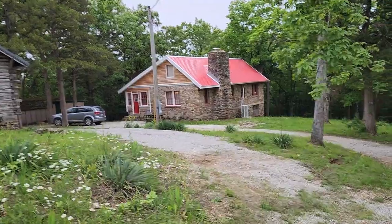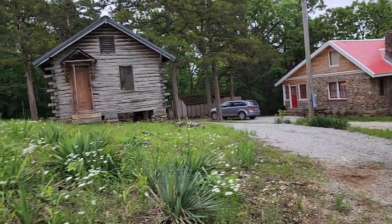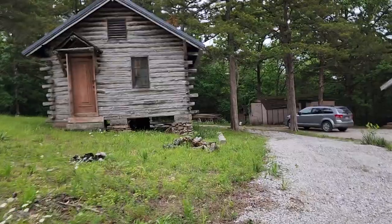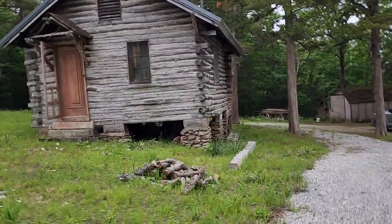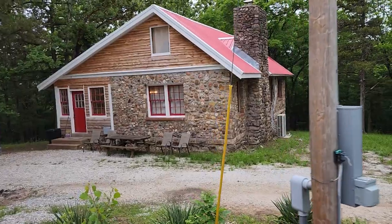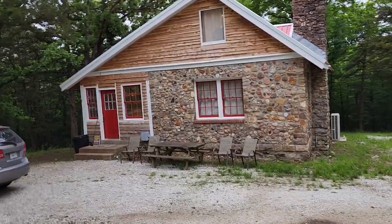This is a little cabin we bought about two years ago and fixed up. This one here is going to eventually be a bunkhouse for the big cabin. That one there is an 1800s log cabin — original, never been moved, never had nothing done to it. It does need restored right now. This one here is a 1920s rock house. It was from the old steamboat landing. This is actually just off the river.